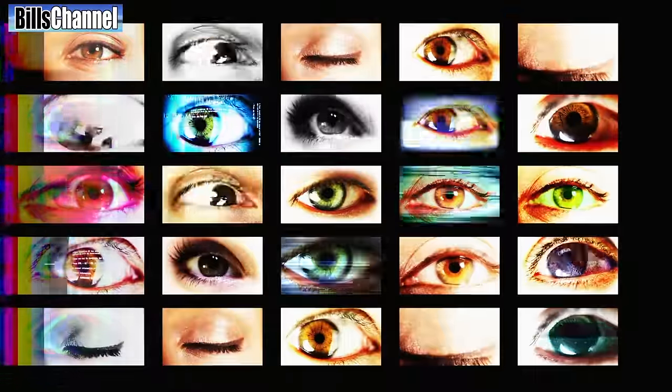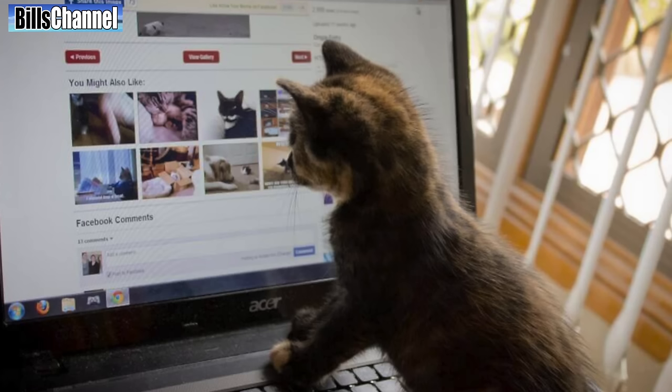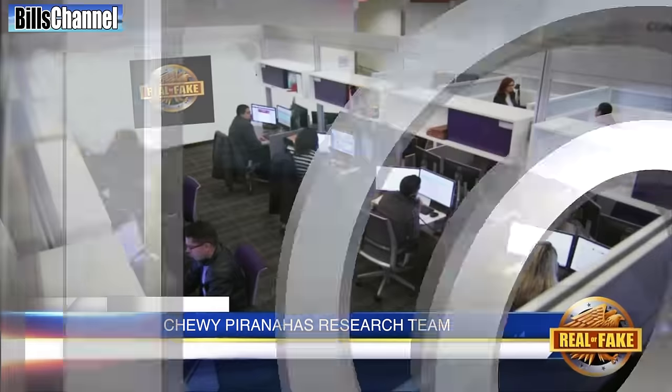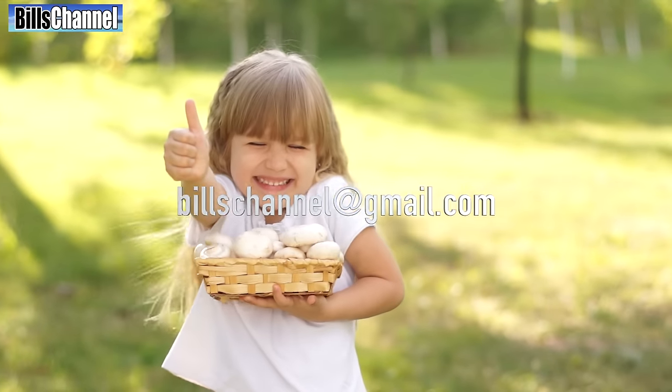Hey guys, Bill here. The internet is filled with all sorts of amazing pictures and videos, but sometimes they're just a little bit too amazing. So how do you tell the difference between which ones are real and which ones are fake? Well, that's what you have me for. You send in the picture, we take a look, and then we tell you the truth.